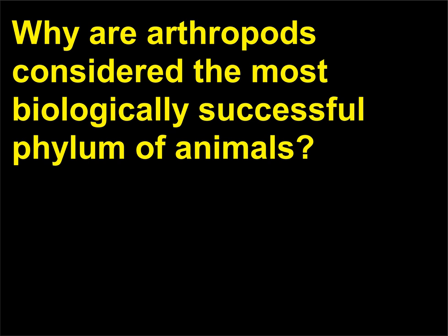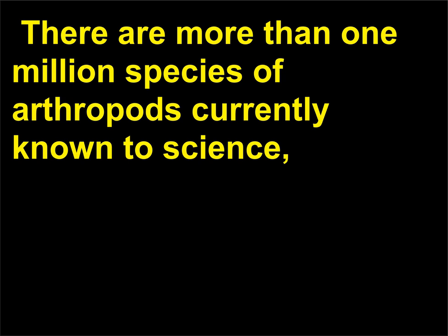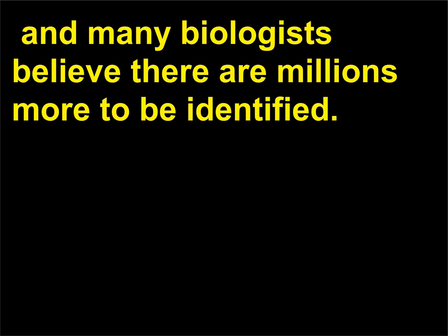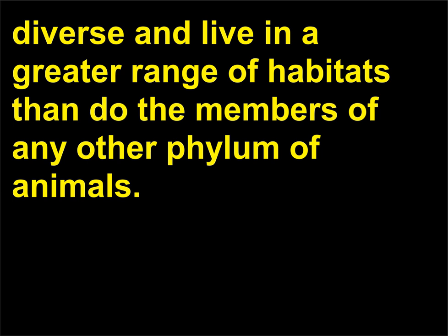Why are arthropods considered the most biologically successful phylum of animals? There are more than 1 million species of arthropods currently known to science, and many biologists believe there are millions more to be identified. Arthropods are the most biologically successful group of animals because they are the most diverse and live in a greater range of habitats than do the members of any other phylum of animals.